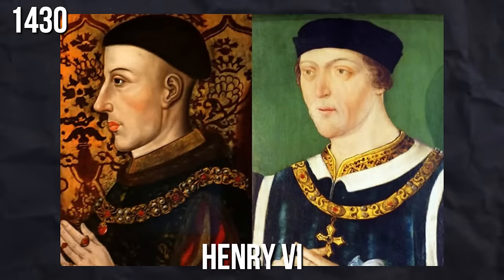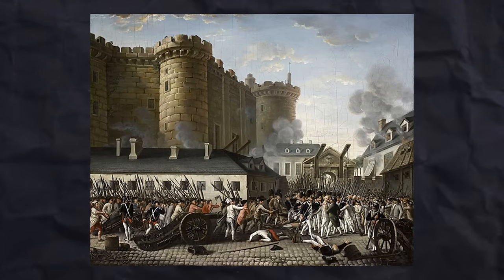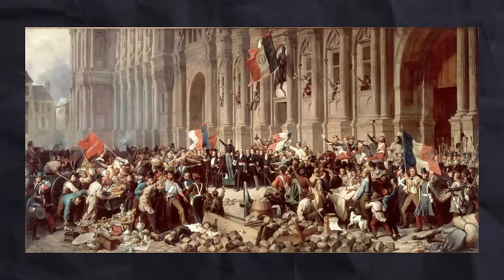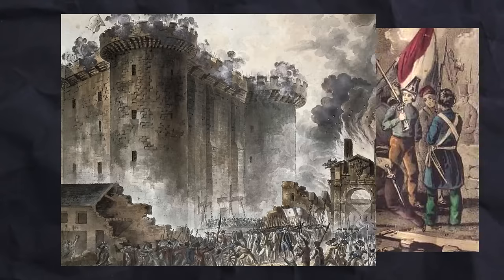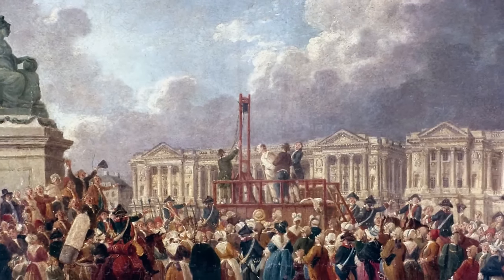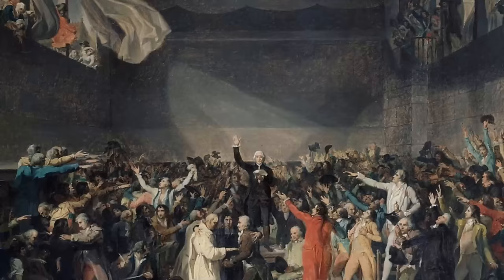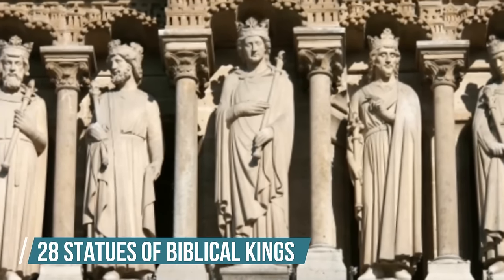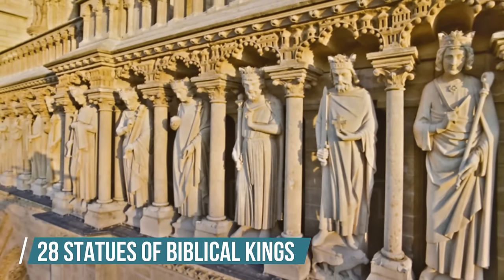In 1430, Henry VI of England was crowned King of France in Notre Dame when he was only 10. The French Revolution started in 1789. Notre Dame and the rest of the church's property in France were seized and made public property. During this time, many of the cathedral's treasures were either destroyed or plundered. Roman Catholicism was removed as the state religion and the cathedral was rededicated to the Cult of Reason, the first state-sponsored atheistic religion. The twenty-eight statues of biblical kings located at the west facade, mistaken for statues of French kings, were beheaded.